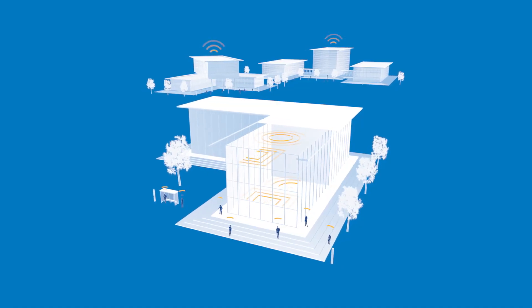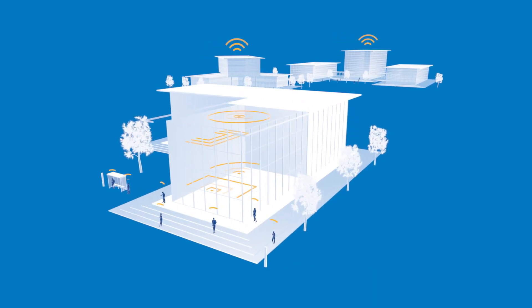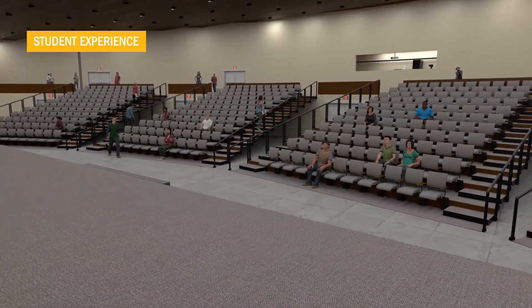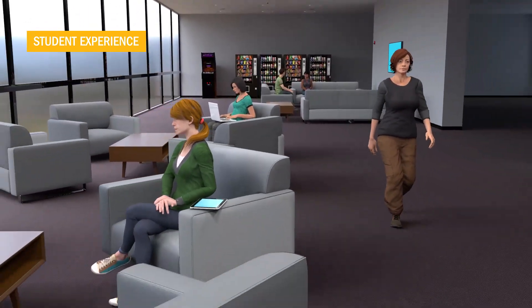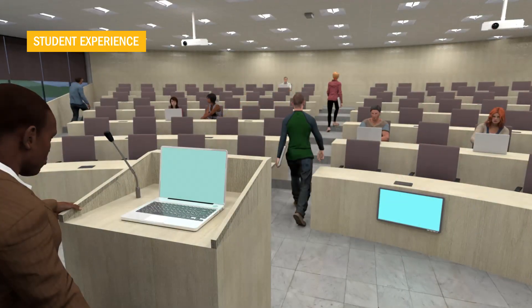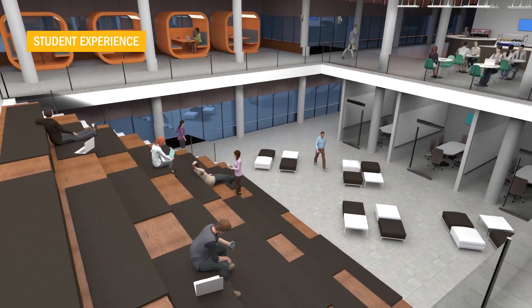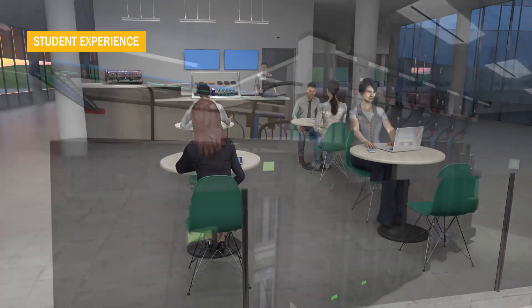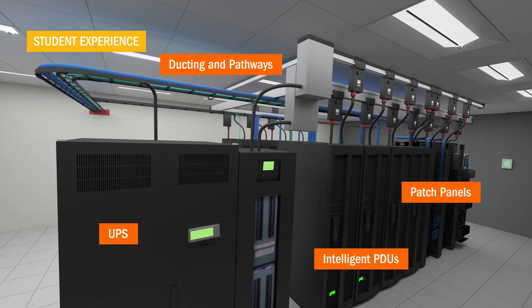Attracting top students and faculty to your college or university, combined with increased pressure to improve learning outcomes, is helping to drive a renewed focus on how technology enhances the campus experience. This presents many challenges to providing empowered learning environments, including ensuring access to content and data, promoting innovative learning methods, and supporting a BYOD environment. An enhanced student experience can be achieved through network accessibility, personalized communication, visual engagement, and access to the various data resources at your facility.